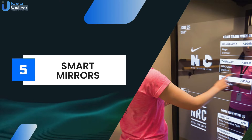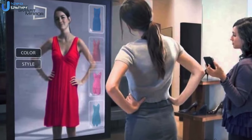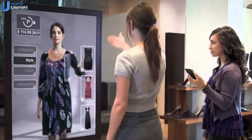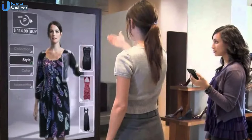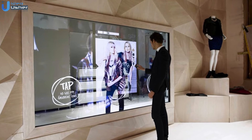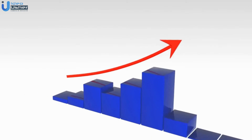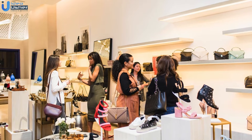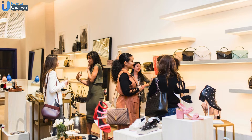Now, we have smart mirrors. Smart mirrors in retail stores use augmented reality technology to allow customers to try on clothes virtually. They enhance the shopping experience by providing recommendations and alternatives based on customer preferences. Rebecca Minkoff and Topshop feature interactive fitting rooms with smart mirrors. This leads to increased sales through cross-selling, reduced returns, enhanced in-store engagement, and a unique and interactive shopping experience.